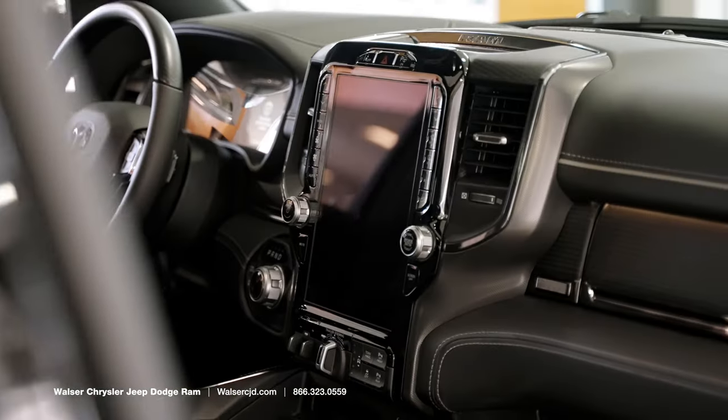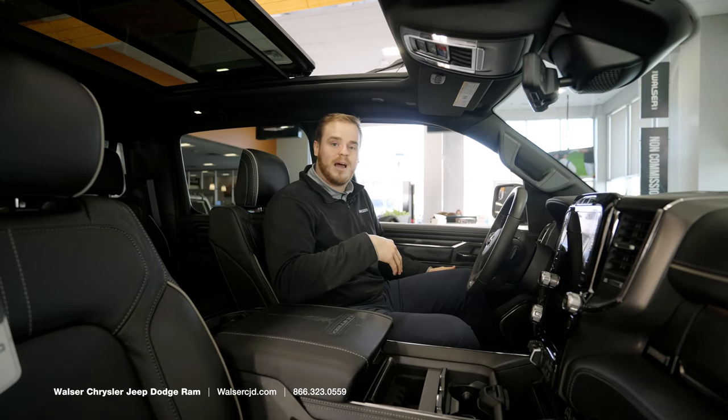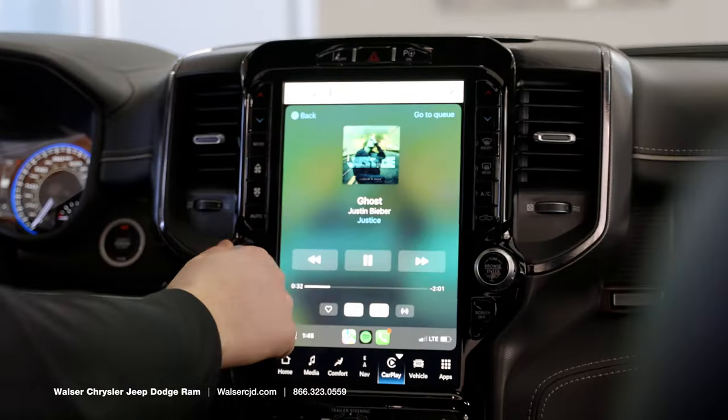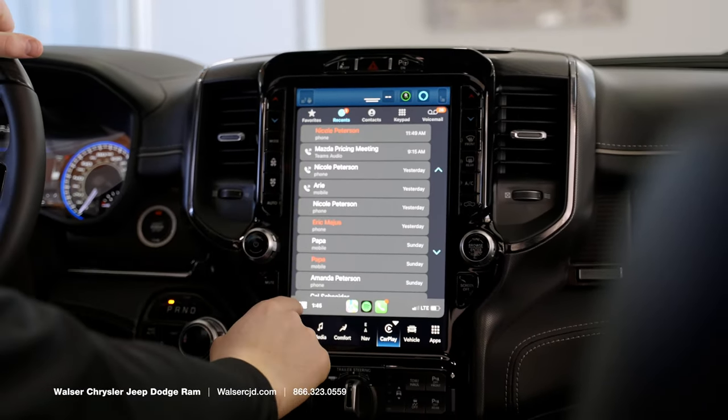As for technology, this is equipped with the 12-inch touch display, which for the first time ever for RAM includes wireless Apple CarPlay. The cool thing about the new CarPlay is it's going to use the full screen rather than just a small center display.